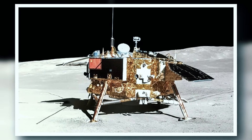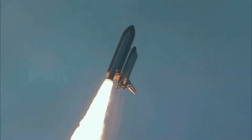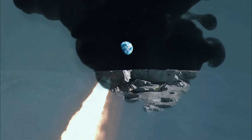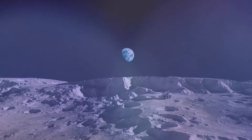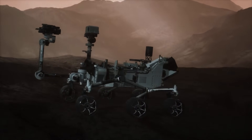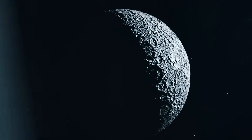Chang'e 4 was built as a backup to Chang'e 3, the first Chinese landing on the moon. After Chang'e 3 landed successfully on the moon in 2013, Chang'e 4 was adjusted to meet new scientific and performance objectives. It consisted of a lander, a rover, and a relay satellite. Following these adjustments, China's Chang'e 4 was ready for takeoff, and it was launched towards the moon on the 7th of December 2018.